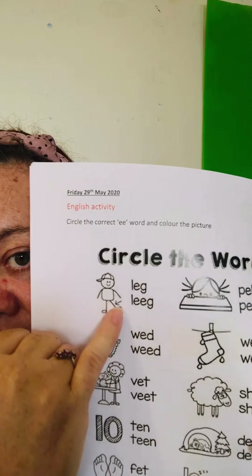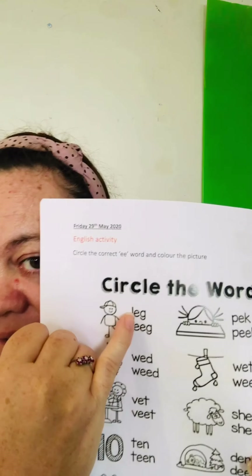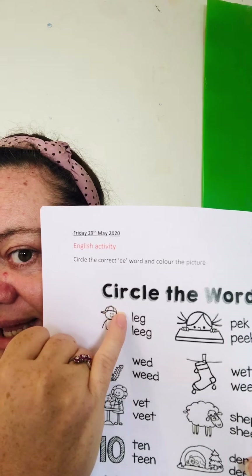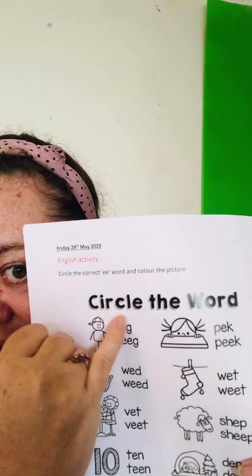Especially if we put two E's together. So here it is — 'leg,' 'left,' 'egg' have the short E sound, so that means it's just one E. L-E-G, 'leg.' So we're gonna circle 'leg.' This is a 'weed.' Do you know what a weed is?